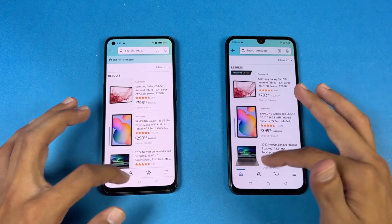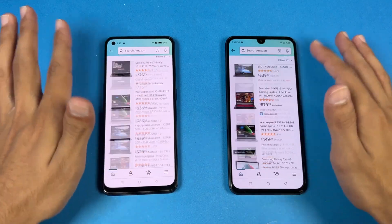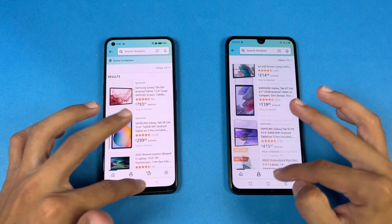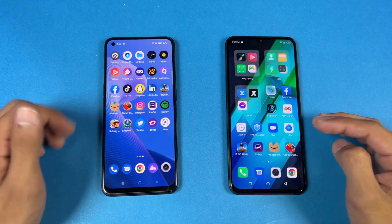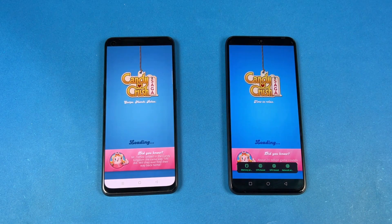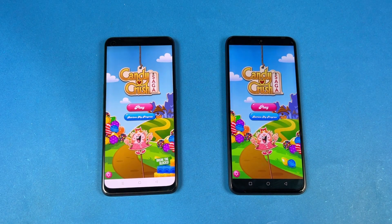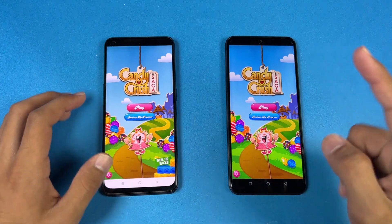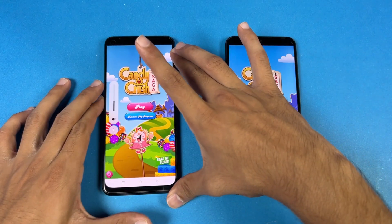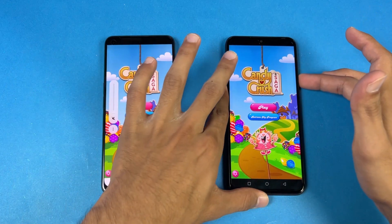Opening another app, the Realme is a tiny bit faster this time. Scrolling is again very stable on both phones. Now let's check out some games. Looking at Candy Crush Saga, you can see the difference but we only have about a one second difference between the two.